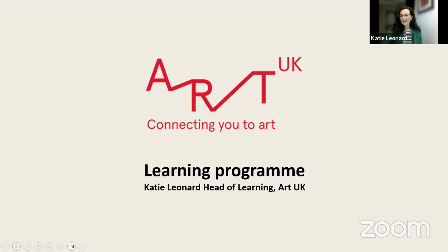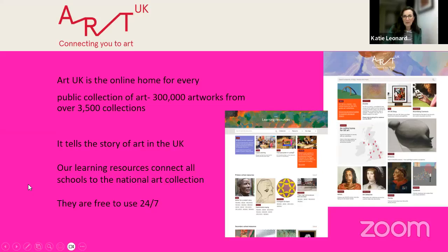I work for an art education charity, Art UK. At the heart of what we do is connecting you to the art that you own across the whole of the UK in the public collections. We currently have over 300,000 artworks available for you to see digitally online, represented by over 3,500 collections, museums, galleries, and spaces. All of our resources are free to use and they're linked to the national art collection.